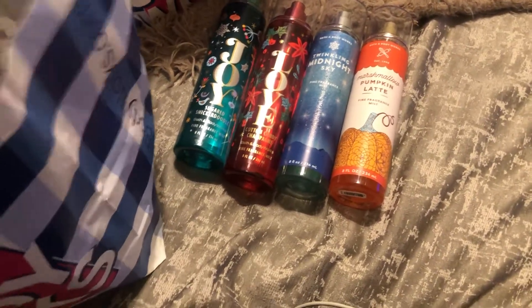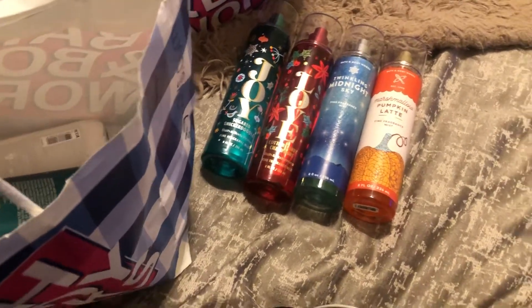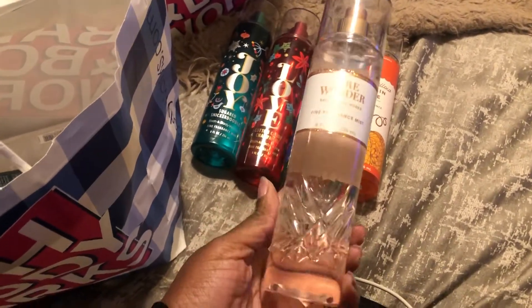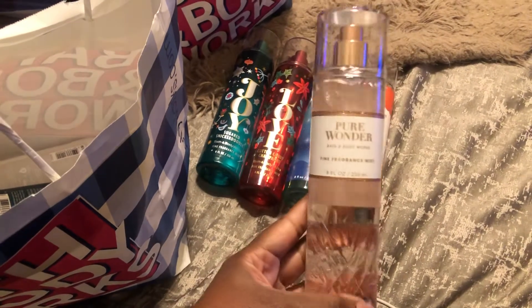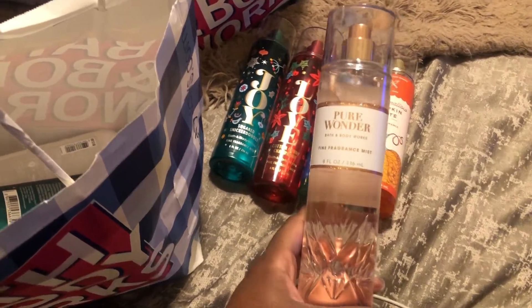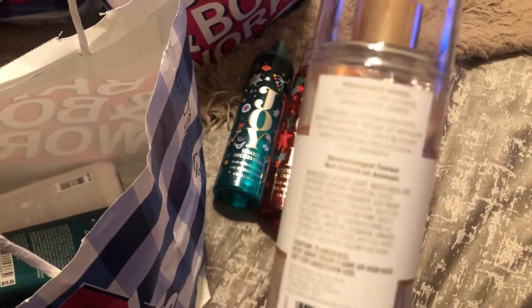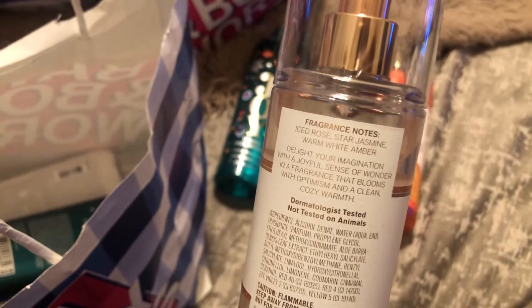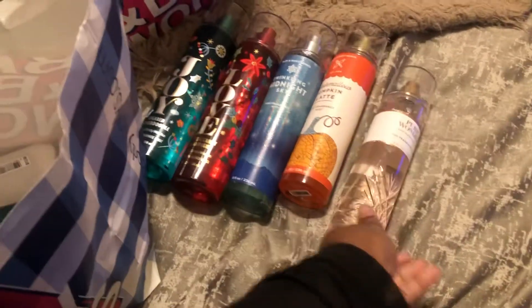I also picked up some items for the $6.50 sale. I got Pure Wonder — I believe I used a coupon on top of it so it was about $5.00 something. If you guys are not familiar, this is one of their newer scents; it was a test store scent that they then revamped. It's a very clean, sophisticated smell.